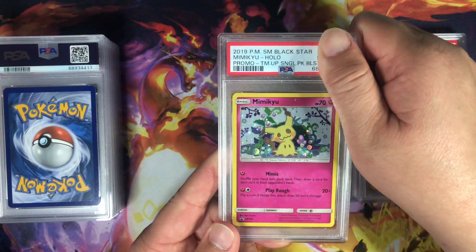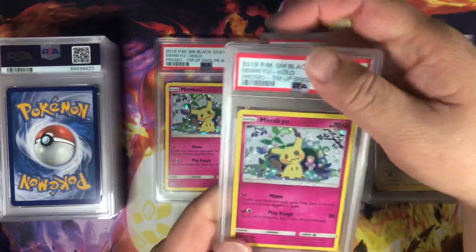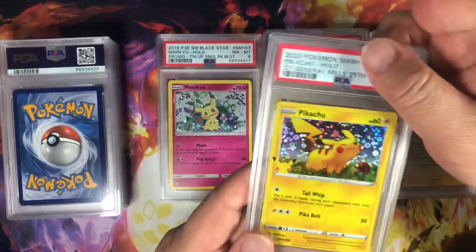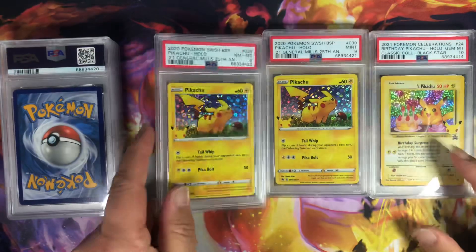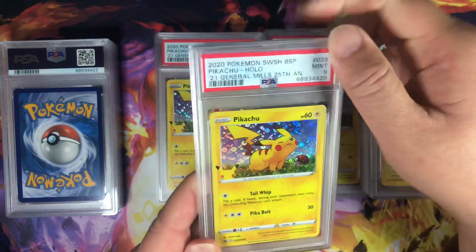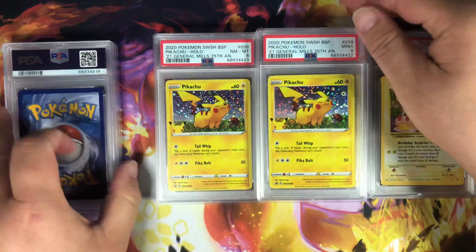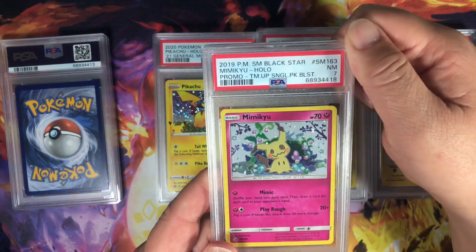Next one — another Mimikyu. Near Mint Eight. Let's see what we got here. Near Mint Eight. I think these are all Pikachu and Mimikyu cards. Another Pikachu — Near Mint Eight. Another one — Mint Nine. And let's see what we got here. Another Nine. Mimikyu — Near Mint Seven.